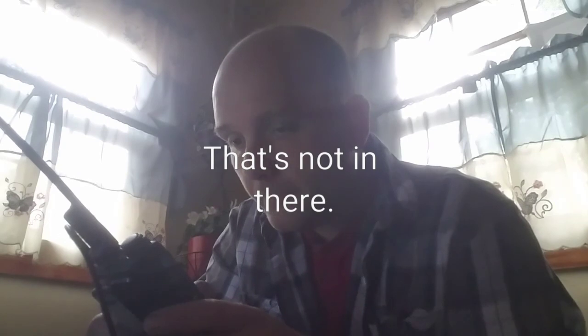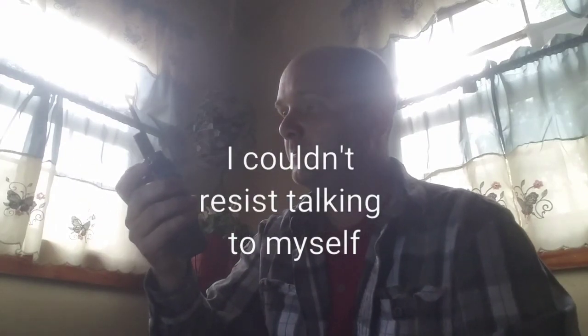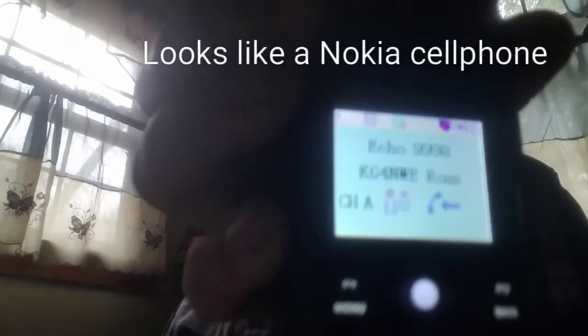Alright, it says monitor, local repair, PNR, echo test. That must be the one where I can hear myself. KG4NWE echo test. Oh, you couldn't see it — it said my name on there, it said who I was. This is sounding good — you sound good too, over.